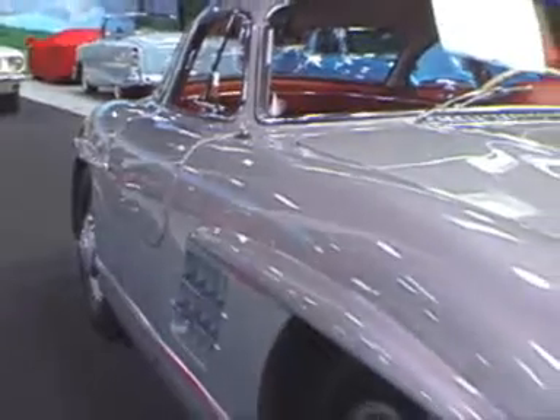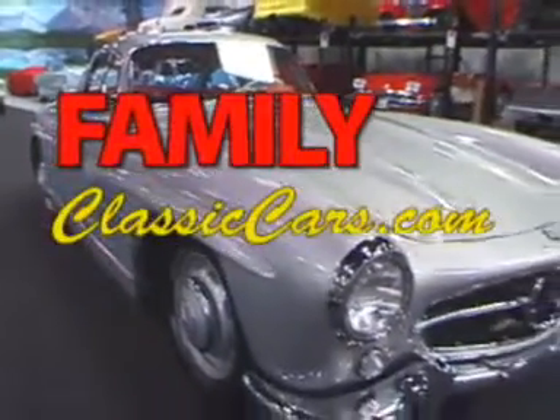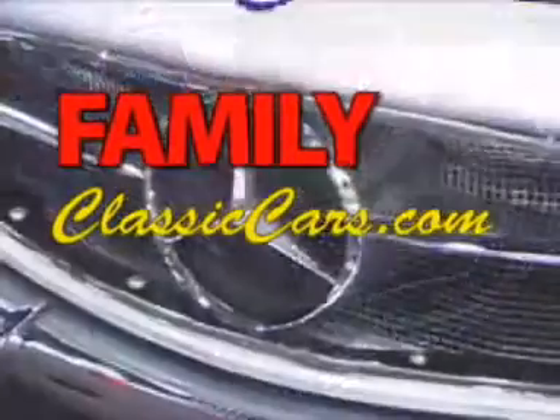They're an amazing car, and with 1,400 of them built, they're a revered collector car the world over.